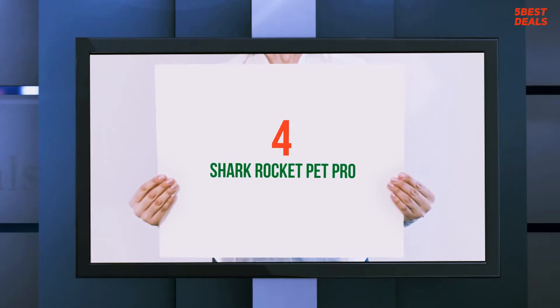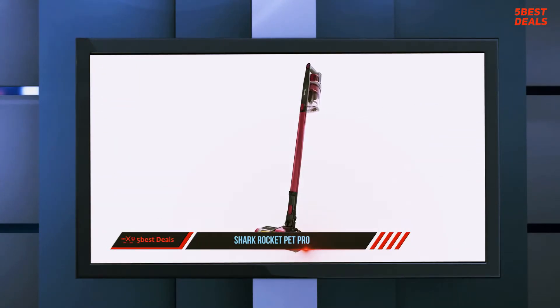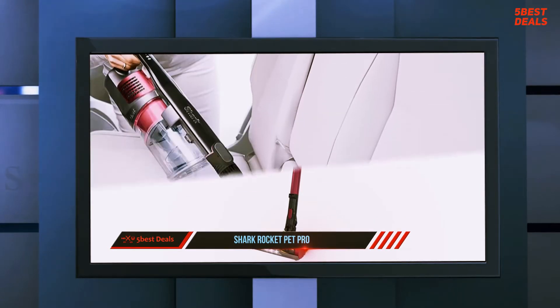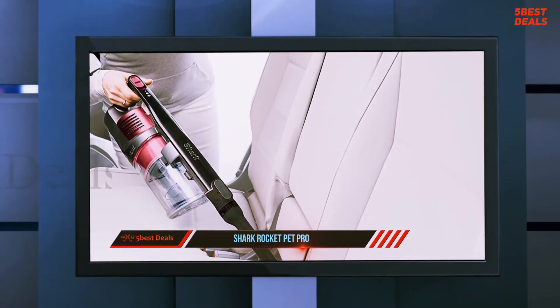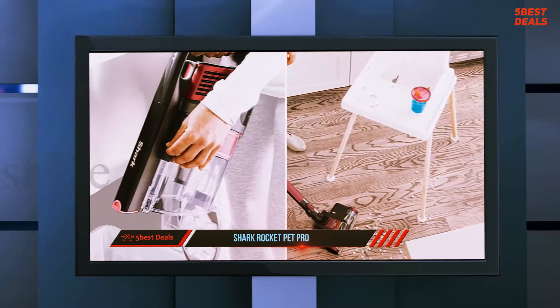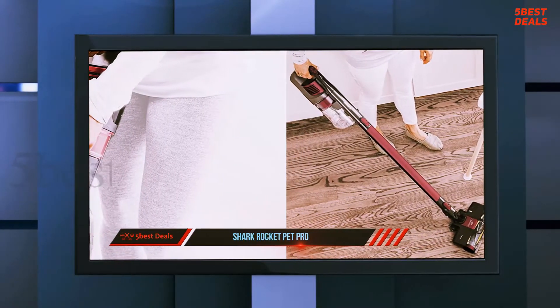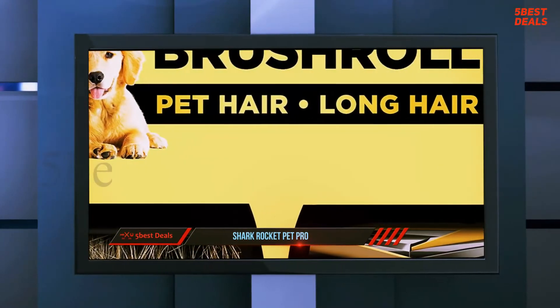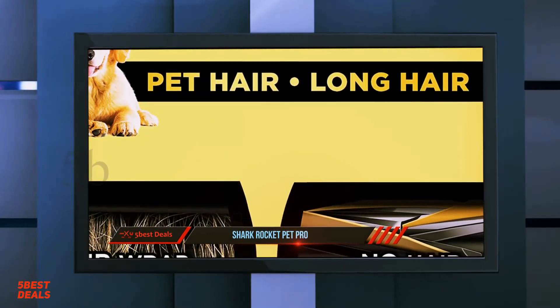At number four, the Shark Rocket Pet Pro. The Rocket Pet Pro is the latest pet vacuum from Shark — a powerful cordless stick. The new model resists hair tangles, making it one of the most effective cordless vacuums for pet and human hair. But suction and anti-hair technology aren't the only features that make this vacuum stand out, as we shall see in this review.